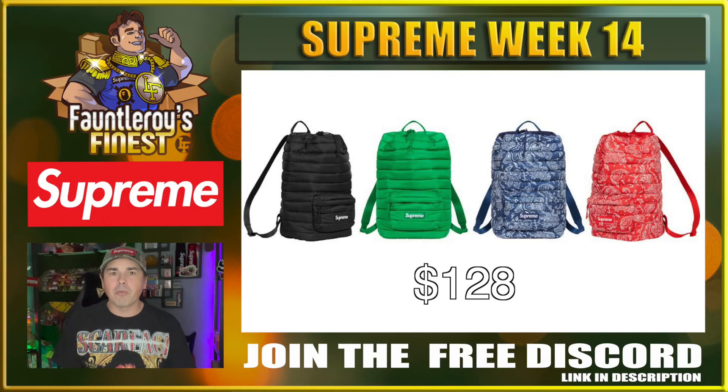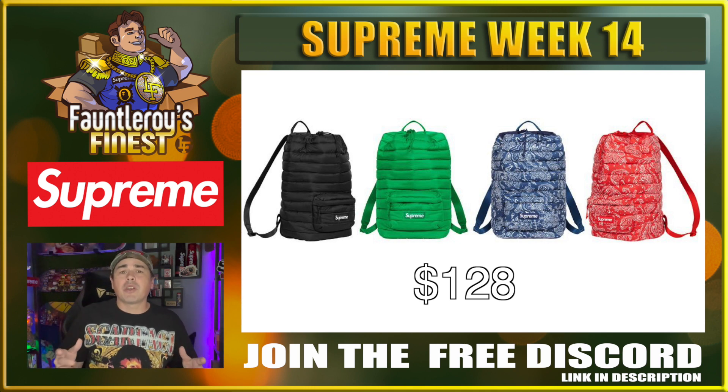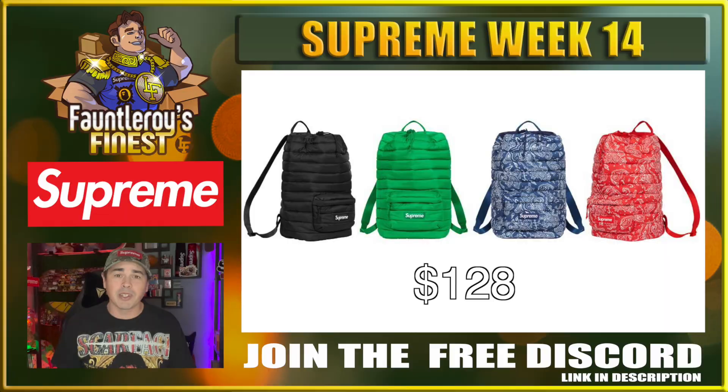Next up we have this puffer backpack, coming in four different colorways — black, green, and two others. $128 price point, it's a 30-liter backpack so it's a decent sized pack with one big opening and a string closure. Folks have been talking about these puffer backpacks for a while, and that's not a bad price point. The black is probably the one that will do the best, but I'd also look at those paisley prints — the blue and the red go with a lot of other things Supreme has put out. Bags usually do okay and you could waste your money on a lot worse things this week.